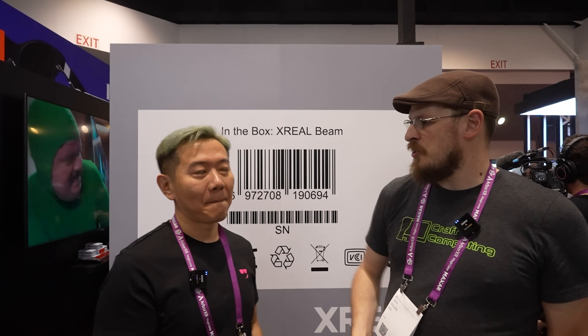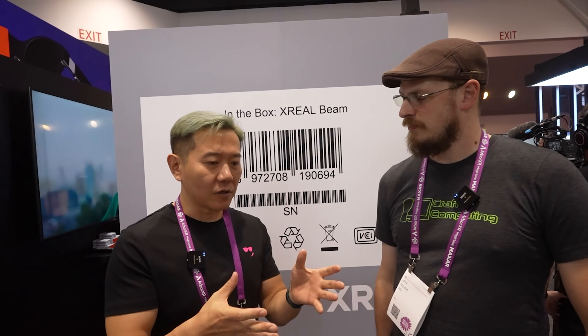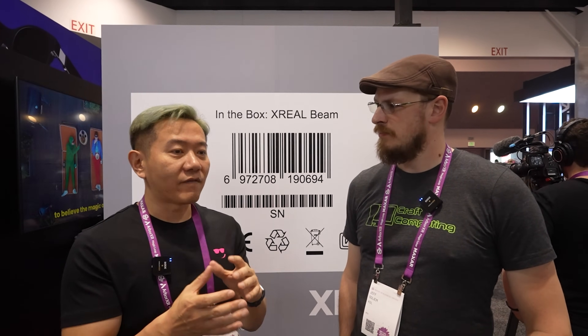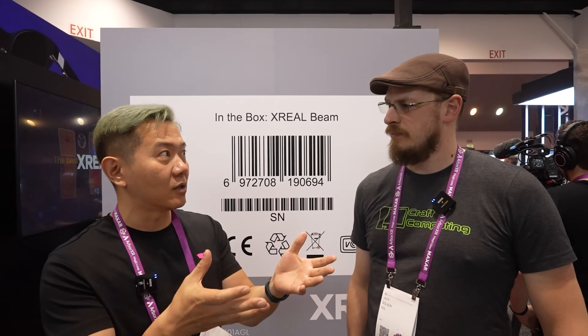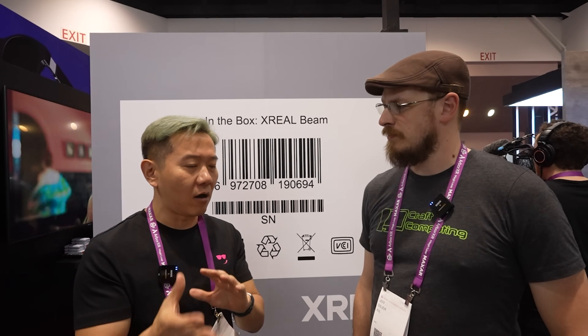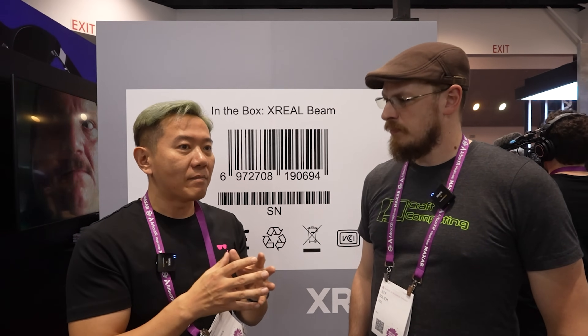We're here talking with PJ of X-Reel, and you guys are launching the Beam this week. Can you tell me a little about what it is and what it's going to bring to the Air? The whole idea is about bringing spatial display to the mass market. When you talk about augmented reality technologies, one of the key components is how you are able to position a display in air — there's three-DOF tracking, six-DOF tracking, and all of that. When we introduced the N-Reel Lite and N-Reel Air a couple of years back, we made all of that possible, but there's a separation.